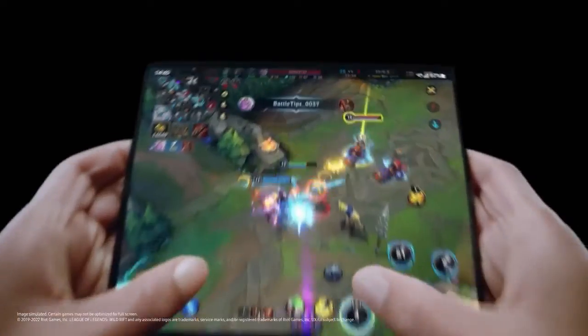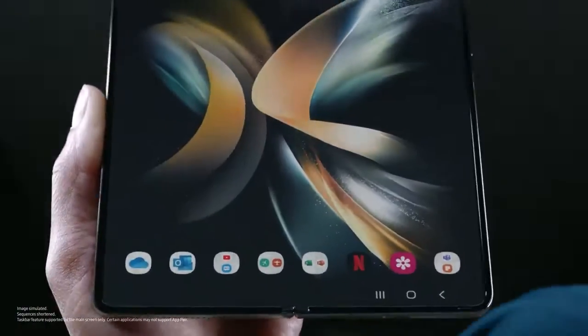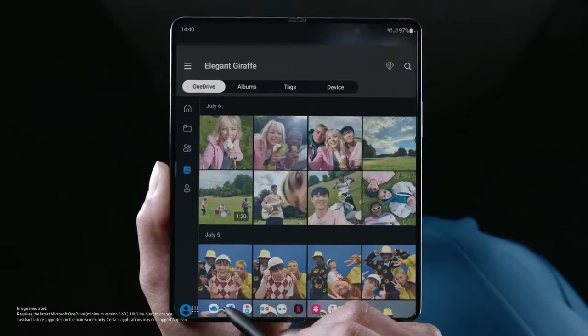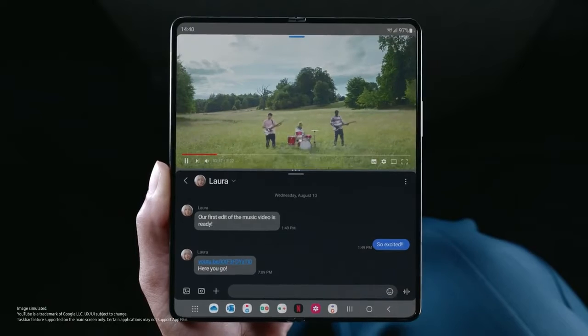The large screen gives you a leg up while gaming. With the new task bar, switch seamlessly between apps, or a single tap opens two at once.